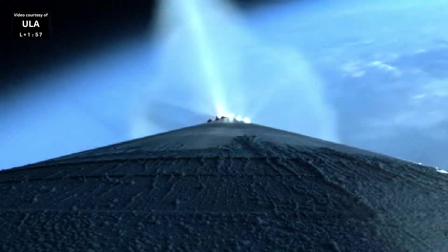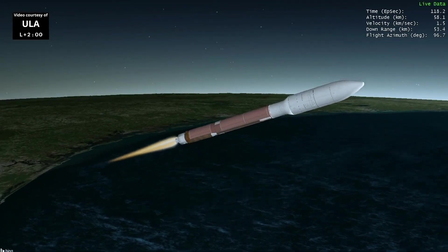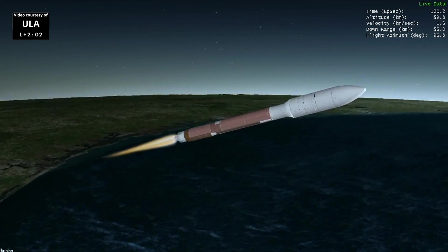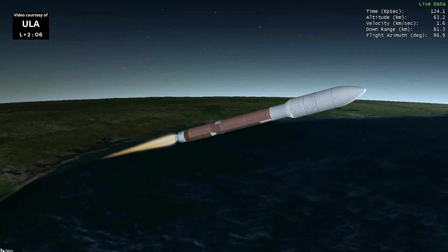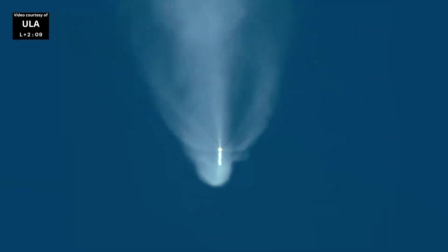Rain out. 34 miles in altitude, 36 miles downrange, traveling at 4,200 miles per hour. Quick review of our range track — vehicle's proceeding right down the center of the range track. Everything looking good.